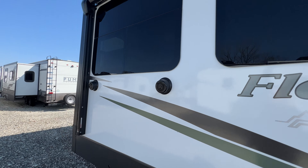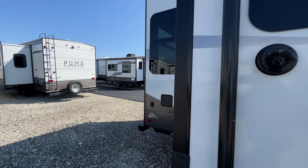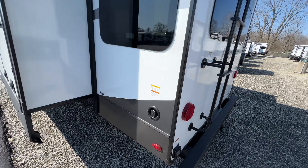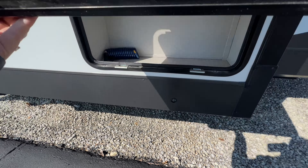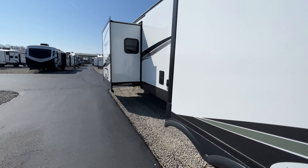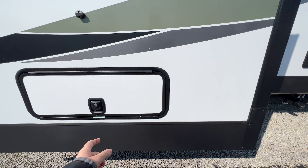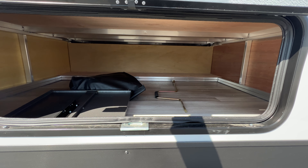There are outside speakers, frameless windows which are really nice looking, a rear ladder, and you're prepped for a rear observation camera plus a hitch accessory. Over here is a little bit of extra storage with a slam latch door. You have all your hookups — cable, satellite — and then there's where you dump your tanks. This area also goes underneath the master bedroom, but you can get to it from inside as well.